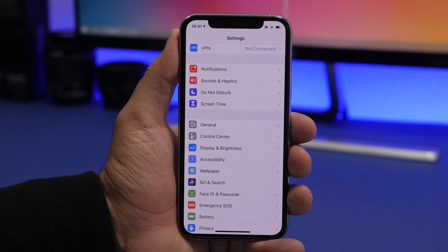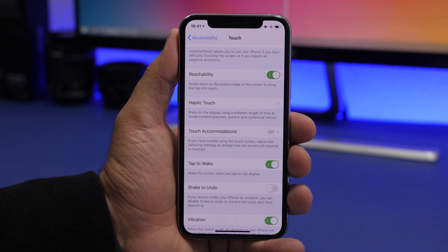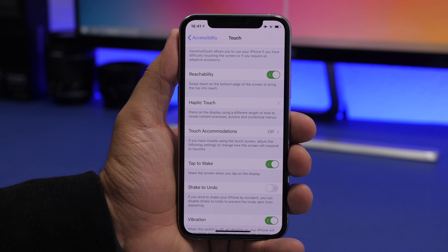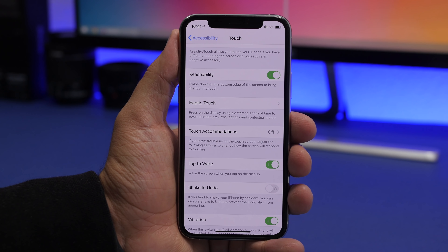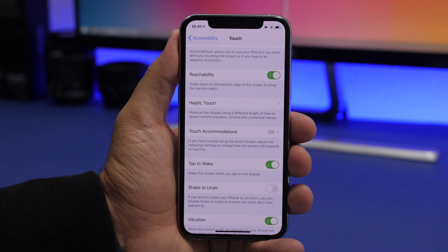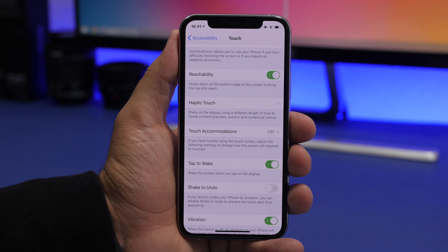Under Accessibility, then Touch, you'll find 'Shake to Undo.' I suggest you never turn this on. With iOS 13, you have new gestures — swipe three fingers left to undo, swipe three fingers right to redo — so you don't need it anymore. If Shake to Undo is on, you could accidentally shake your device and undo something important, like losing text you've written.